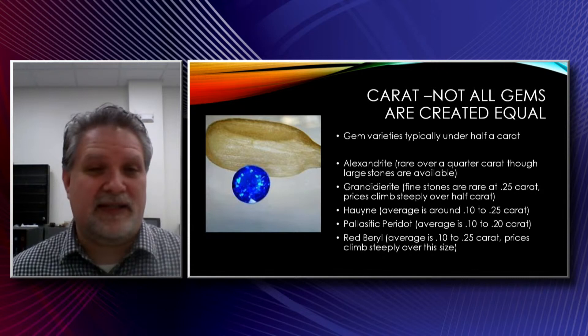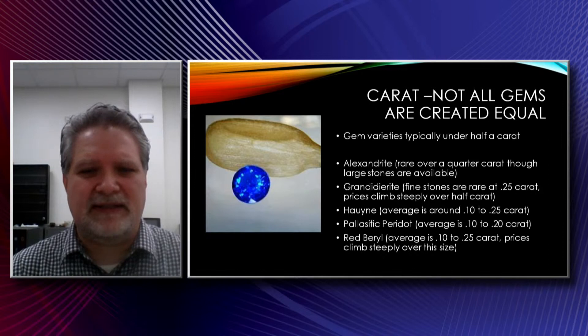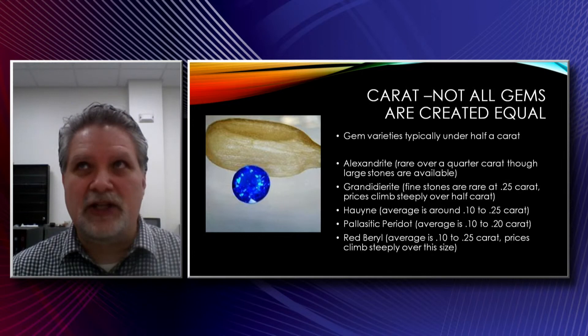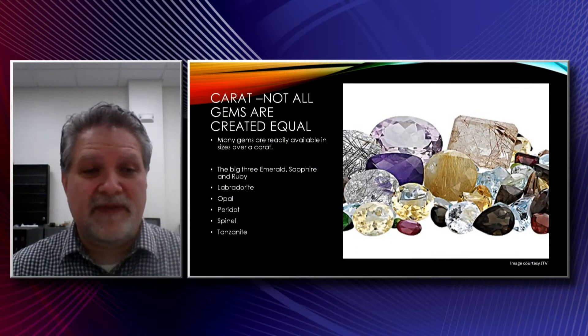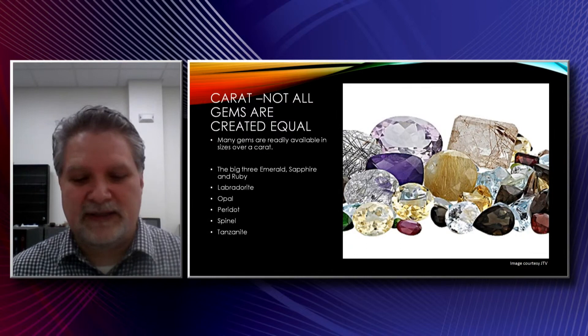Pallasitic peridot — this is peridot recovered from a meteorite. Because of the impact and its nature, it has little micro-fractures going through it and isn't prone to cutting large gems. The largest I've seen was about two carats, and that was a five-figure stone. You can get nice pieces under a quarter carat — pretty affordable. Red beryl is another one where you can see larger stones over a carat or two, but they're very expensive. If you're looking to collect those casually, probably quarter carat under is what you're looking at. Many gems will be very affordable over a carat in a wide variety of qualities — emerald, ruby, and sapphire are easily found in a variety of qualities at a carat plus. Faceted labradorites and phenomenal labradorites can be quite large. Opals of all varieties, peridot, spinel, tanzanite — all easy to find in those sizes.